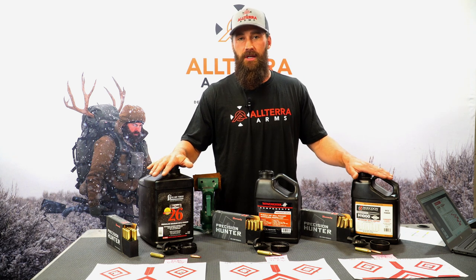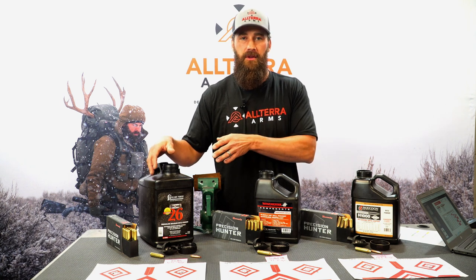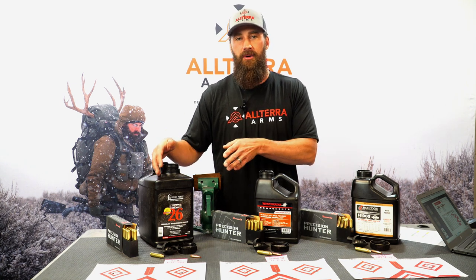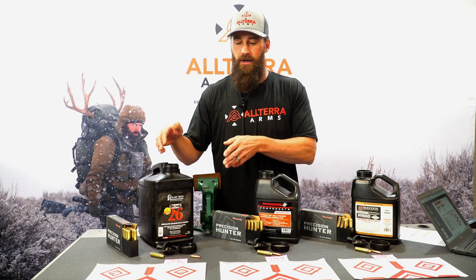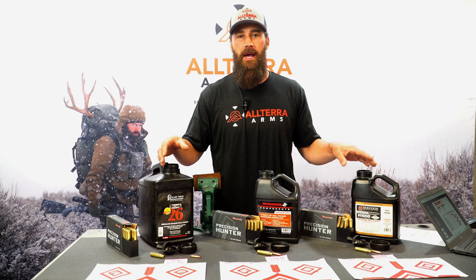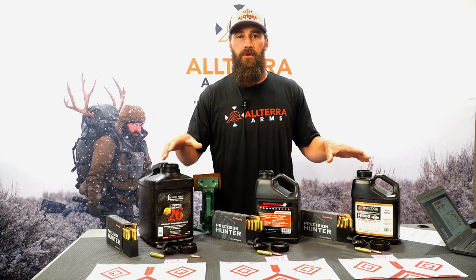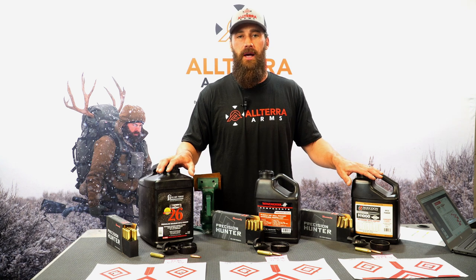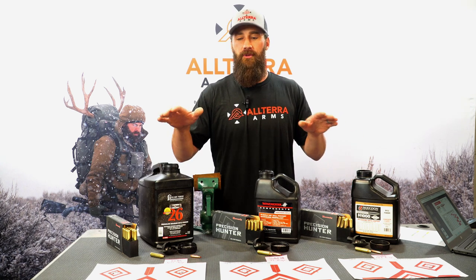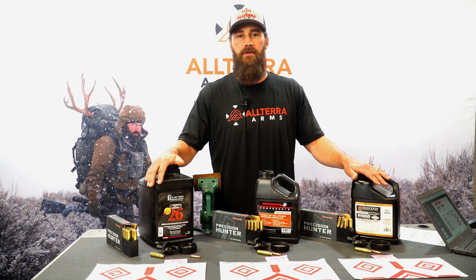What we really want to focus in on is each lot is different. Each lot has a different velocity, each lot has a different point of impact. We want to go over that so you know the effects at distance and that you can adjust and know exactly what to do to make your rifle shoot how it should from one lot to the other when you go out into the field.